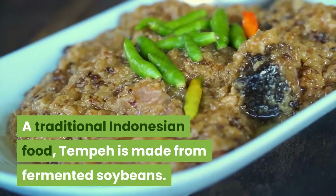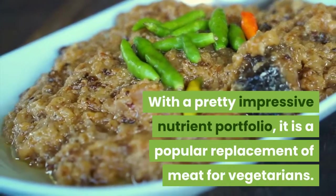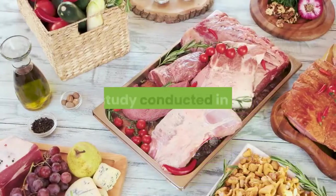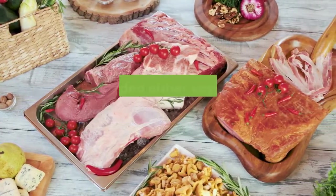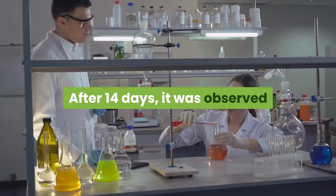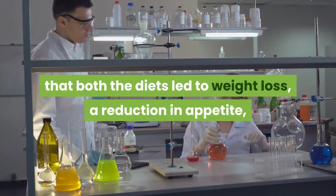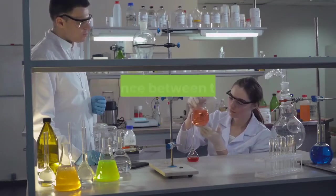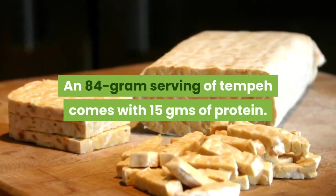With a pretty impressive nutrient portfolio, it is a popular replacement of meat for vegetarians. In a study conducted in 2014, 20 obese men were administered a high-protein diet that included either soy-based or meat-based protein. After 14 days, it was observed that both diets led to weight loss, a reduction in appetite, and an increase in fullness with no significant difference between the two protein sources.